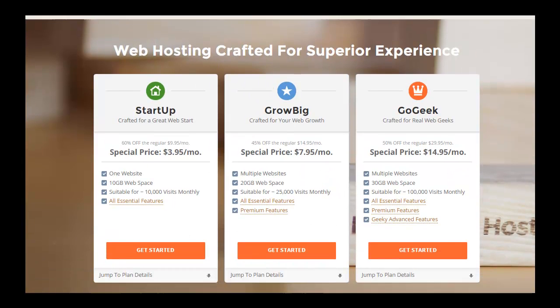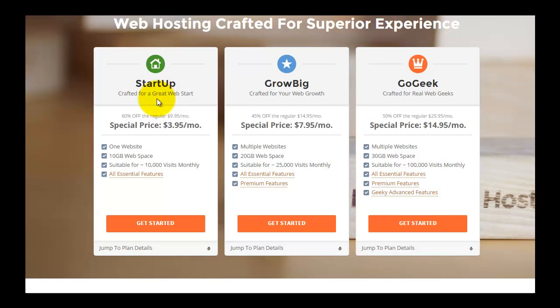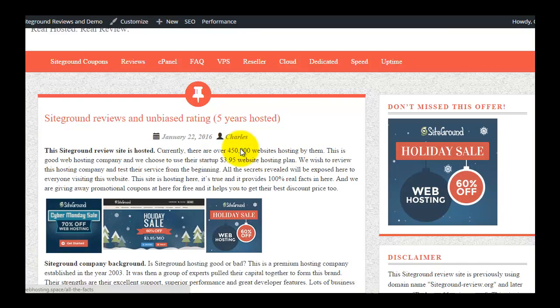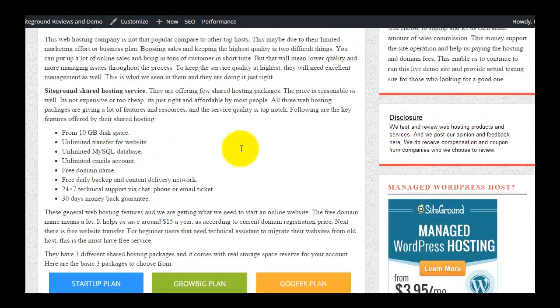Looking at the shared hosting plans and features, there are three plans available. The Start-Up plan is for a single domain, the Grow Big plan is for multiple domains, and the Go Geek plan is recommended for business websites. For further details you can check my website and SiteGround review and demo site.